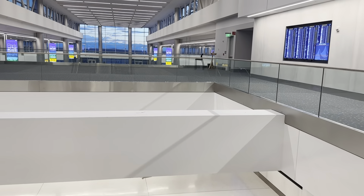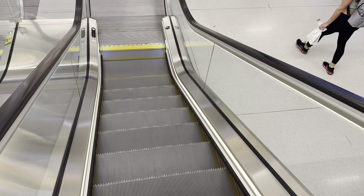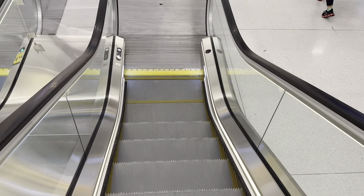I think this is supposed to be the new United Polaris Lounge. Up there is the way to the international arrivals. Oh god, this one.